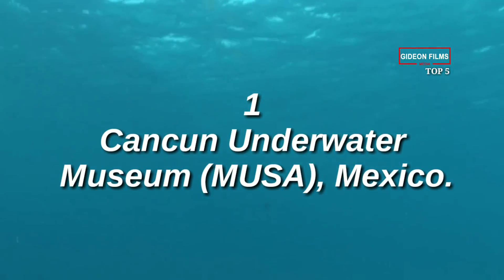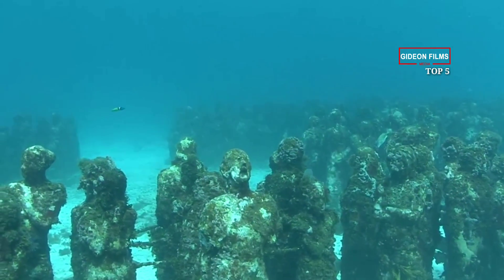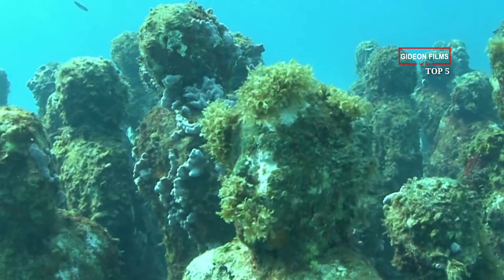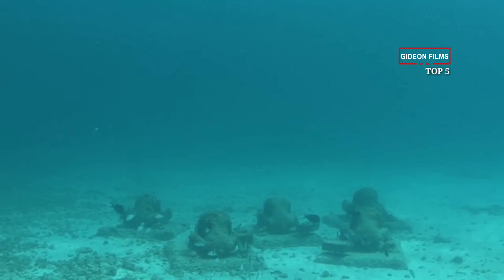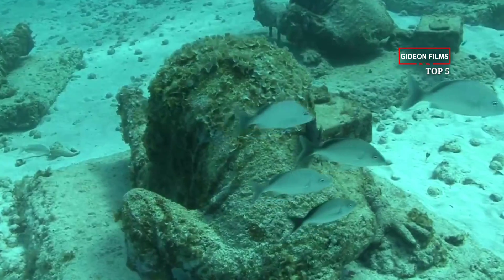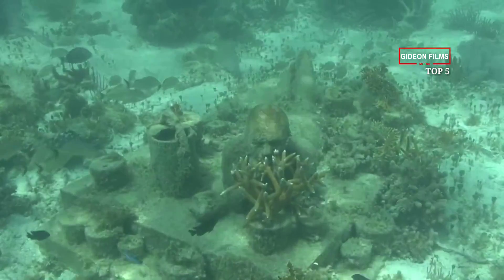Number 1: Cancun Underwater Museum (MUSA), Mexico. Opened to the public in November 2009, the Cancun Underwater Museum features more than 400 life-size sculptures sitting on the sea floor in 28 feet of water. It's a museum without walls, and each work of art is made from pH-neutral clay that encourages the growth of corals and attracts sea life, so the sculptures will grow and change over time.